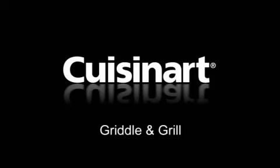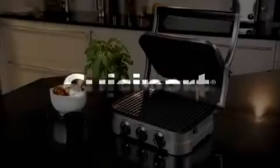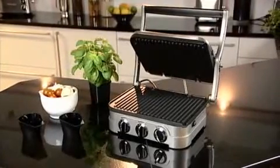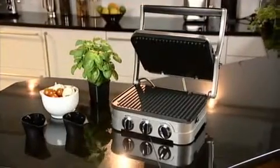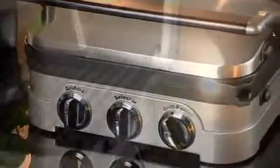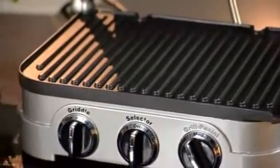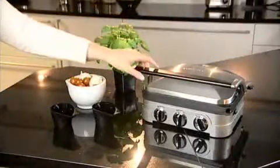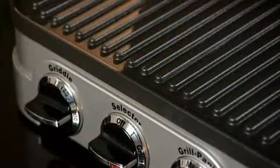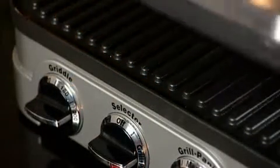Cuisinart, technology with taste. From Cuisinart's tabletop range, this is the Griddle & Grill 4-Way Total Grilling System. Like all Cuisinart's professional products, it's beautifully designed and engineered for exceptionally long life. It's also easy to use, and created to give excellent performance day after day, and it comes with a 5-year guarantee.